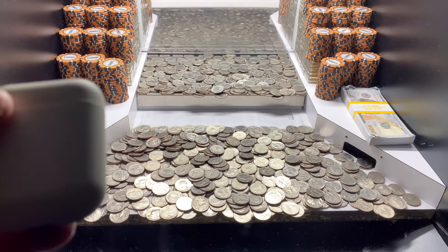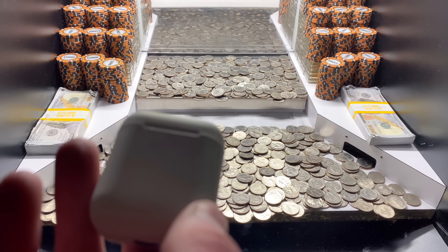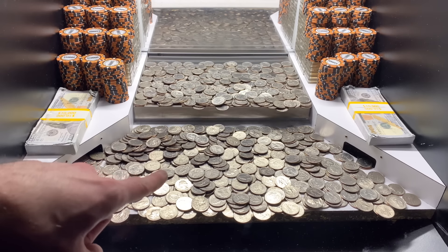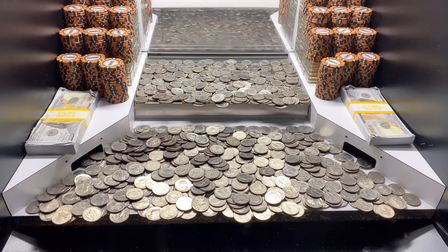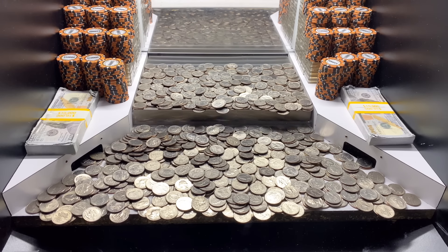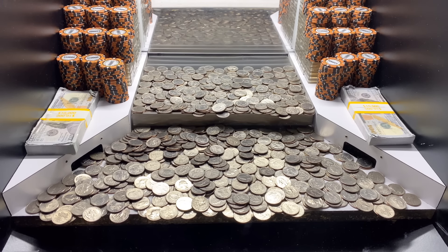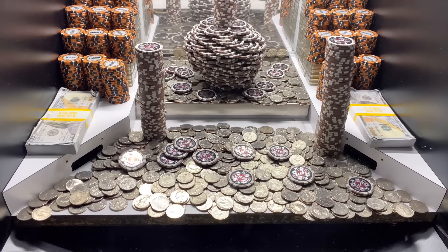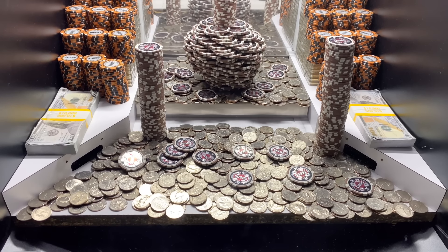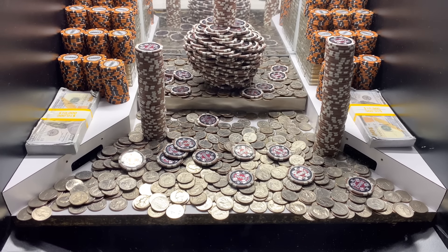All righty, I am back. So there ended up being a white earbud in there — I have no clue where it fell from, more than likely from that tower in the center, buried underneath all those quarters. We ended up getting four one dollar chips total. So I turned in that white earbud and those four one dollar chips. They gave us two thousand more quarters.